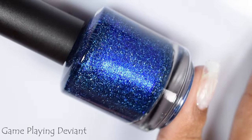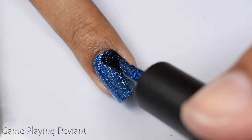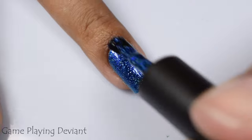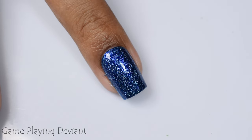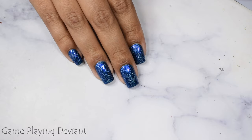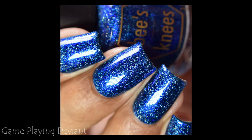First up is Game Playing Deviant, described as deep midnight blue with glowy blue shimmer and hollow flakes. This is my second pick in the set — I was very shocked it was not my first, even though it is absolutely beautiful. Blue lovers are going to flock to this one. It's got so much depth, like a galaxy sort of depth from all the hollow flakes, and it's easy to build up. Three light to normal coats is perfect. It does dry down flat, so use a good glossy top coat to plump it up and give dimension to those flakes.